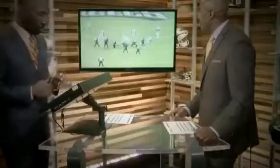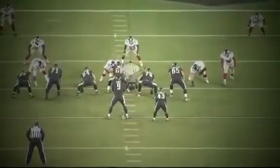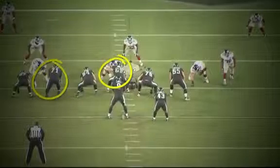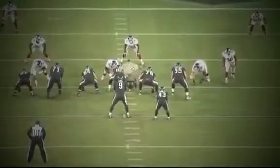Watch him here on Darren Sproles' touchdown — and again, getting out to the perimeter. You've got to run behind this big guy, Jason Peter. He's one of the best in the business at being on the perimeter and blocking.